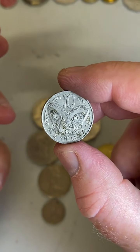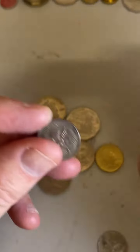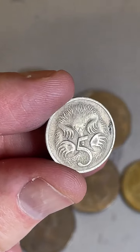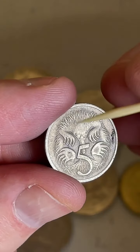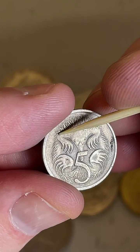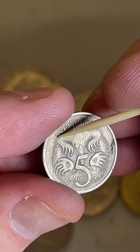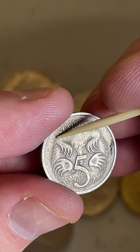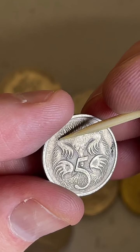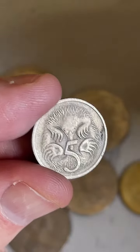What's the difference between the two 1966 5 cent coins? It's the arm of the echidna — at the top there's a little spine. If it's shorter in length, it's an Australian-minted one. If that same spine is longer and goes further across, it's a London-minted coin.